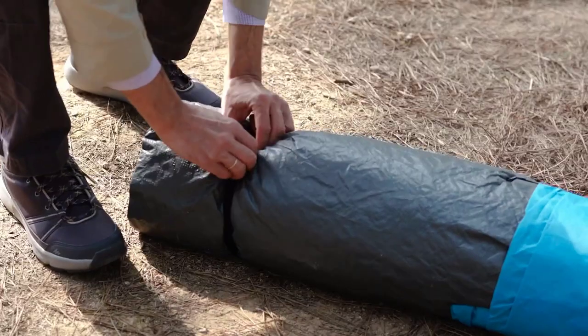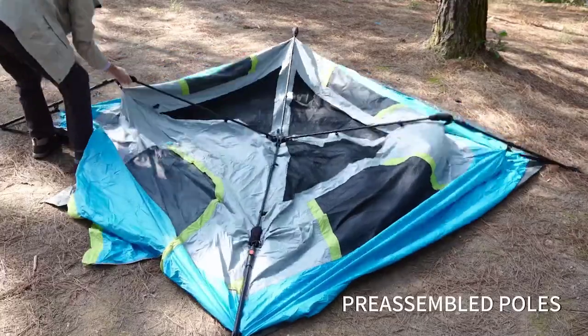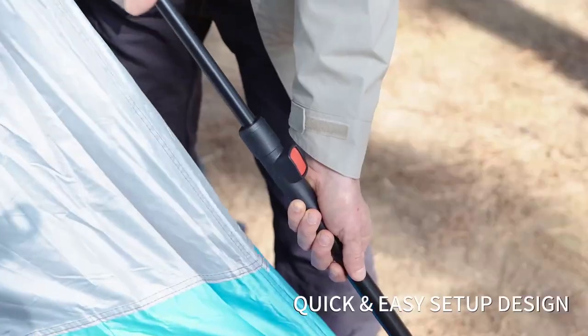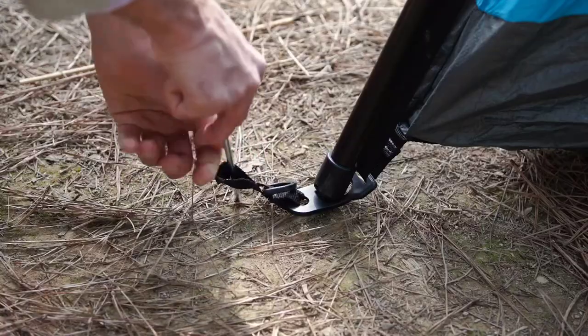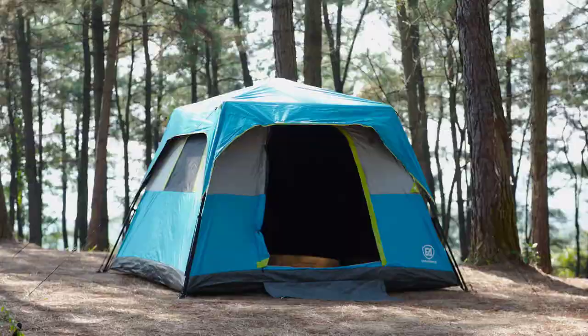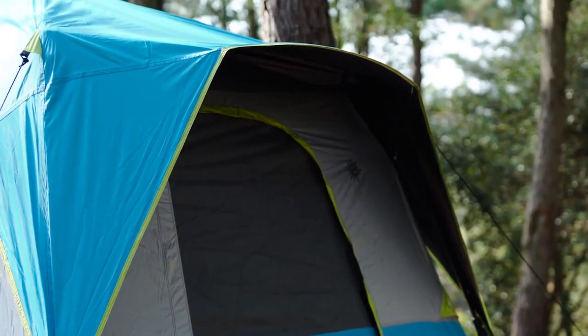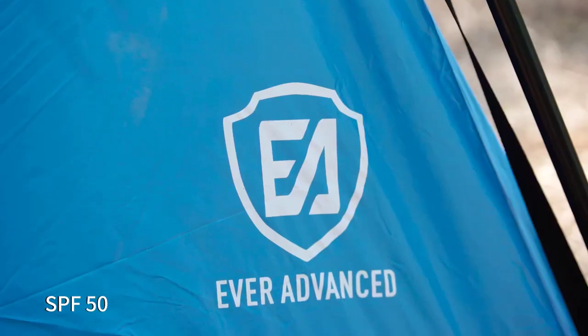Welcome to the Ultimate Guide for Outdoor Adventures. In this video, we present the top 10 best family camping tents in 2023. Whether you're planning a weekend getaway or a long-awaited family vacation, having the right tent is crucial. Join us as we explore the most reliable, spacious, and durable options for your next camping trip.